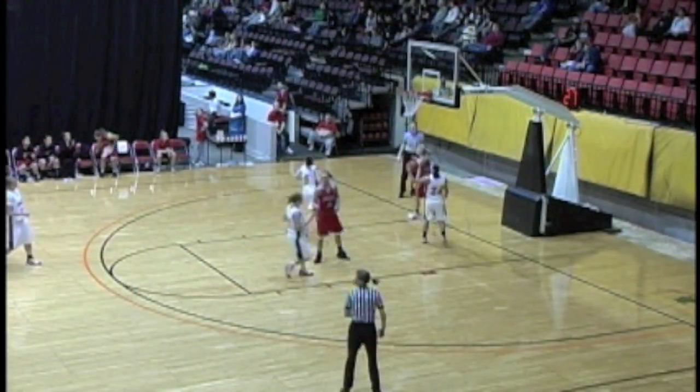Off a deflected pass, NWAC steals leader Anna Work gets another to add to her collection and finishes at the other end with an easy fast-break lay-in. But Lower Columbia is still battling, as Mortimer is found again beneath the basket to pull the Red Devils within single digits. The Trojans then turn up the heat as Work hits a mid-range jumper off the inbounds pass from Ochiltree, then with Lower Columbia pressing, Work finds Housden in the middle, who hits Ochiltree off the backdoor cut for the easy lay-in.